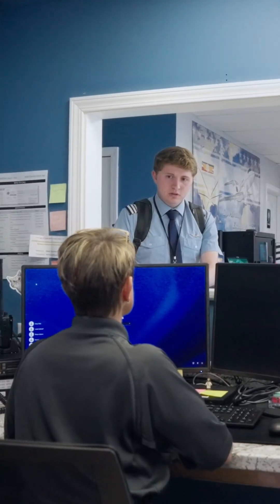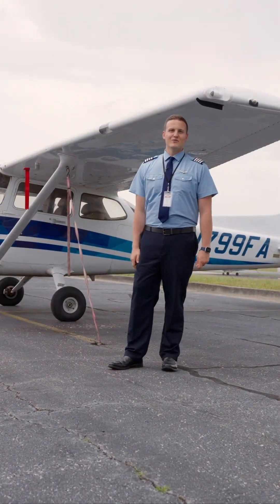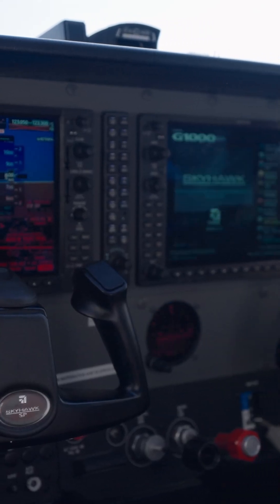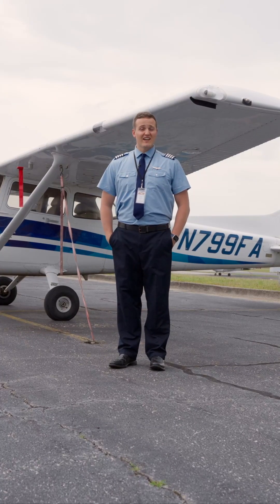When you first walk in, you'll see right off to your left our wonderful dispatch team. Here we have a large fleet of Cessna 172s and Piper Seminoles that you can do your training in. They're all equipped with the Garmin G1000 avionics system, so you'll be training on a very advanced avionics set.